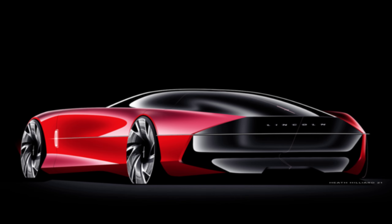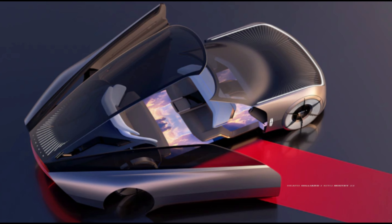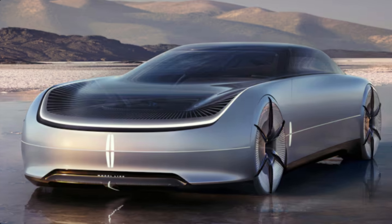Ford's luxury brand makes a grand statement with the Lincoln Model L100 concept. The name is in celebration of Lincoln's 100th anniversary and pays homage to the automaker's first luxury vehicle, the 1922 Model L.